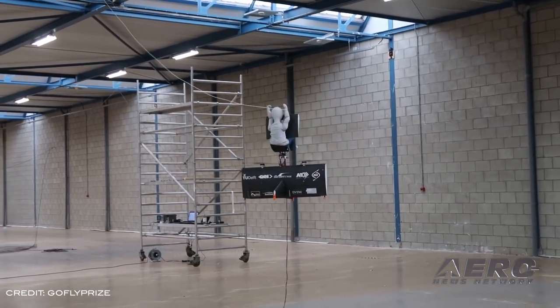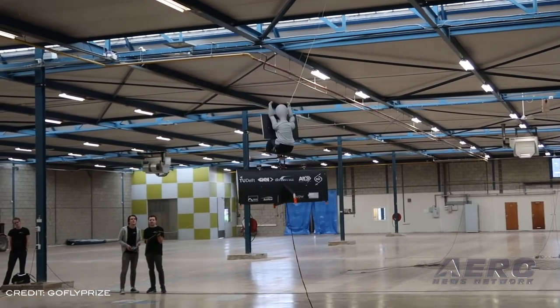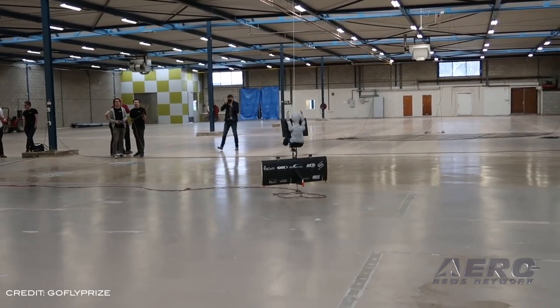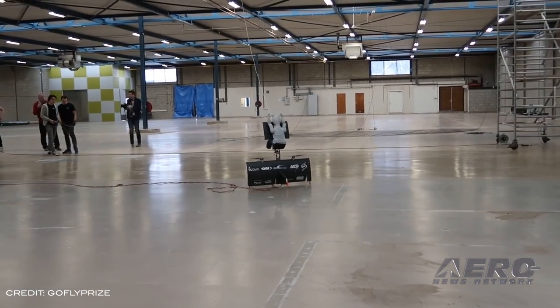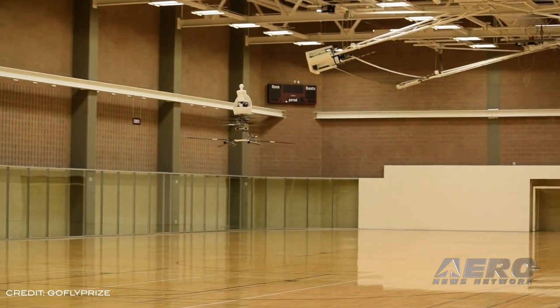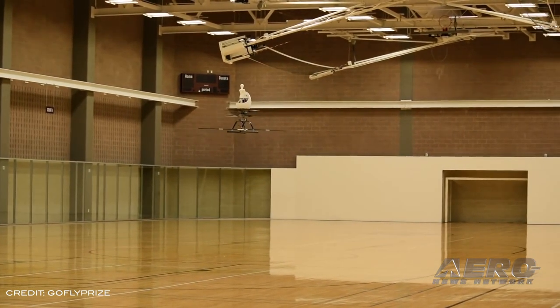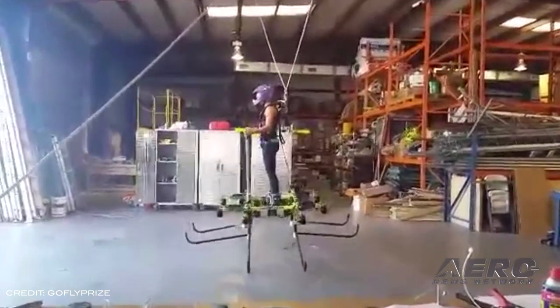A $100,000 prize from Pratt & Whitney will go to the design deemed most disruptive. The Go Fly final fly-off, the final event in the challenge, will be held February 28th through the 29th of 2020 at the historic Moffett Federal Airfield located at NASA's Ames Research Center in Silicon Valley. The final day commemorates Leap Day, with teams showcasing flying devices, innovation exhibitions, master lectures with industry leaders, and the final test of personal flyers.